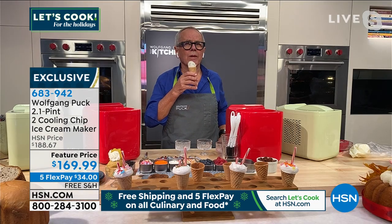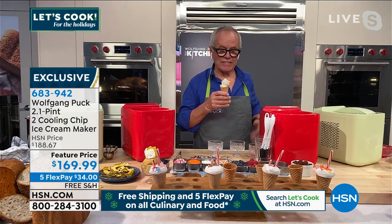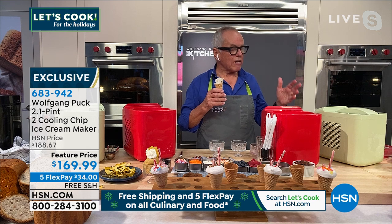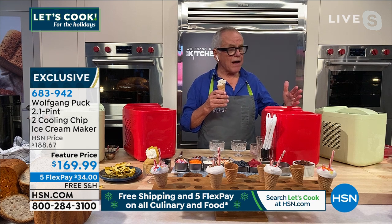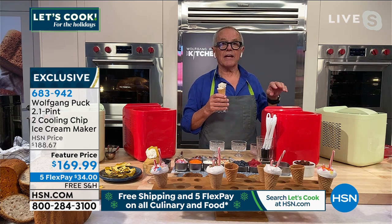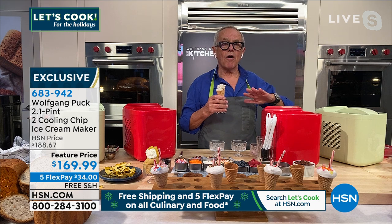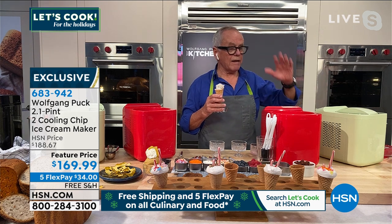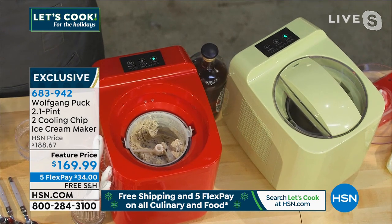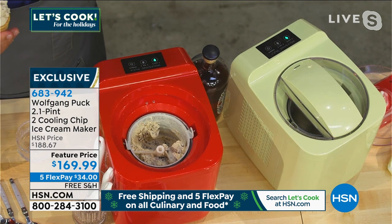Each time you make ice cream, the capacity is one quart, which is two pints of ice cream each time. About how long does it take when you put the ingredients in? It really depends — it takes about an hour, some a little faster, some a little slower. But all you have to do is put the ingredients in the machine and you can walk away. When it's done — soft or hard — it will stop and you are done. You can make ice cream — if you have nothing to do, it's raining outside, make a few batches and put them in containers in the freezer. It's really just perfect.